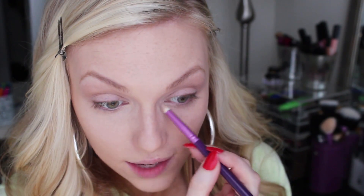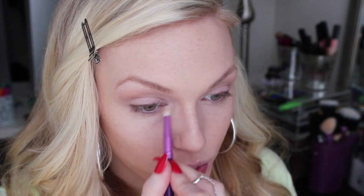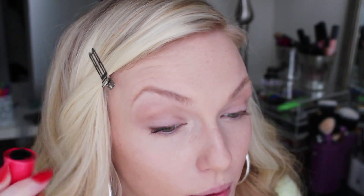I'm staying away from the lid with the Copacabana because it's a creamy product and could crease even with primer — I just want that dewy look on the inner corner of the eye. It doesn't put down an actual color, just gives a pretty radiance. Now here's where I cheat a little: I'm applying the Maybelline One by One mascara, which is a somewhat natural-looking formula. I'm just lightly going over my lashes — you can skip this if you want to.